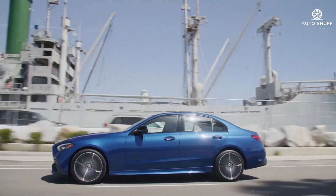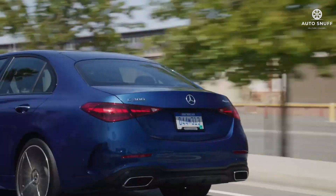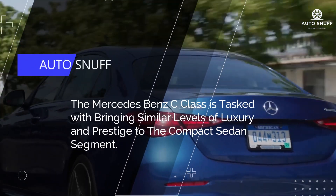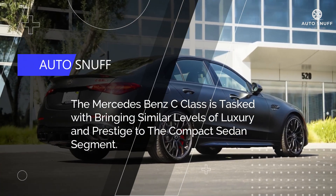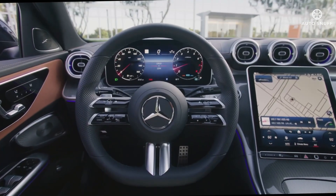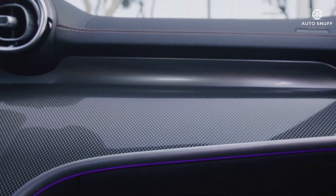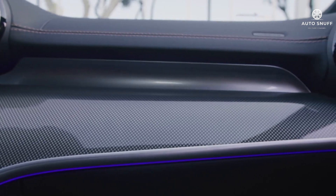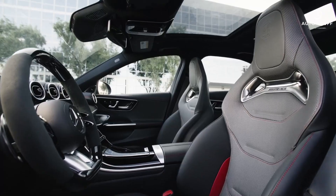Wearing the same distinguished styling as the larger E-Class and S-Class sedans, the Mercedes-Benz C-Class is tasked with bringing similar levels of luxury and prestige to the compact sedan segment. The interior mostly succeeds, providing high-end materials, modern technology, and the requisite large screens to create an environment that feels a step above its price point.